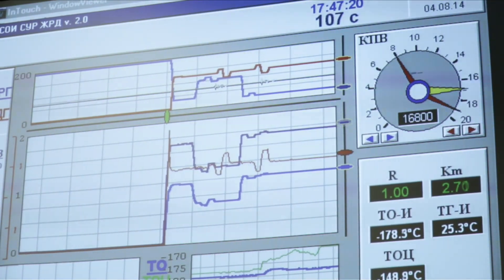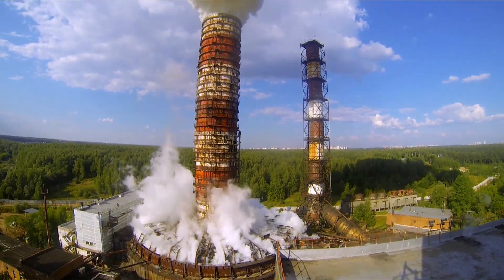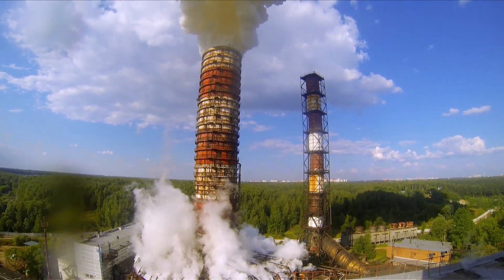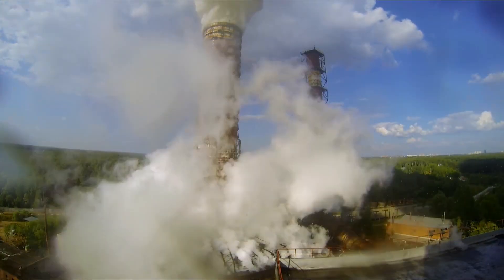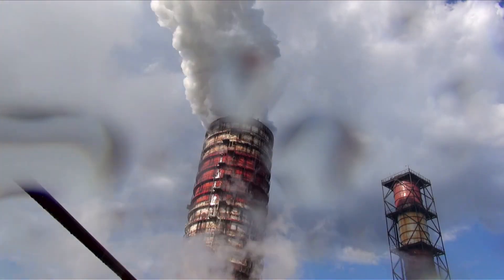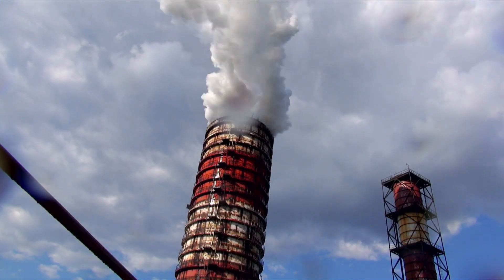After launch, the exhaust gases are emitted into the gas duct, after which they go directly to the hydro extinguisher — a huge pool of water in the middle of which is an exhaust pipe that is 100 meters high. The energy of the emitted gases is spent on agitating the water in the pool. Gradually the jet loses its energy, the gas mixes with the water and becomes absolutely harmless to the environment, exiting the pipe in the form of white steam.